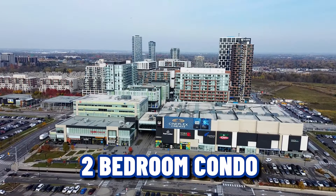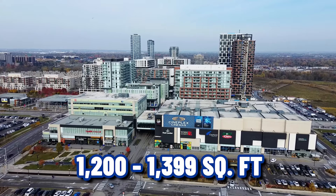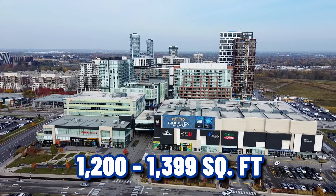Let's be real — newer condo buildings are often way too small, with high towers and cramped spaces that just don't feel livable. In today's video, we're touring a two-bedroom condo in the heart of downtown Markham Unionville, between 1,200 and 1,399 square feet. Perfect for a real family. If that's what you're after, you're in the right place. Let's check it out.